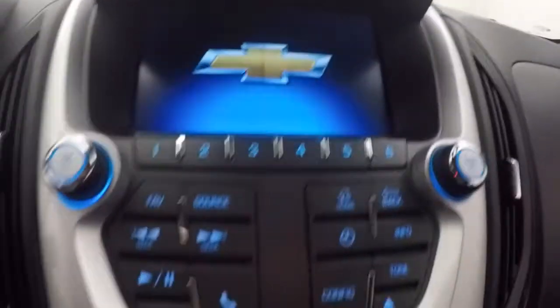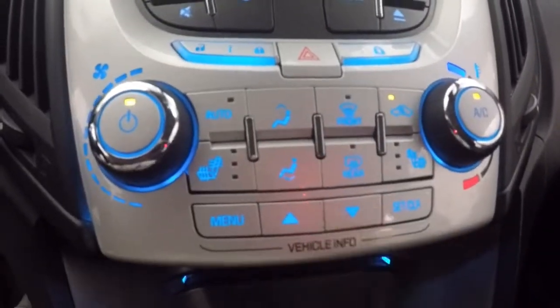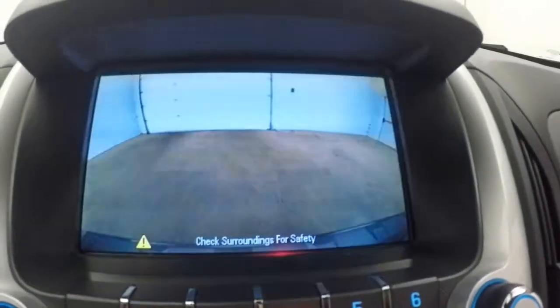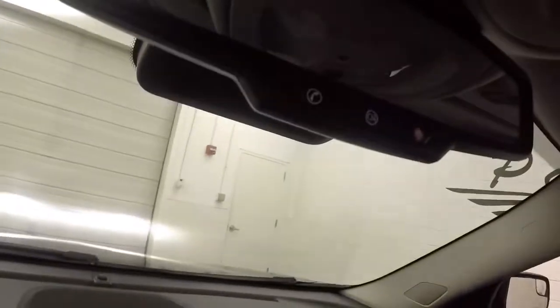Full touch screen display. There are stereo controls, climate control, vehicle menu and information buttons down here. It does also have a rear backup camera. It is OnStar capable.